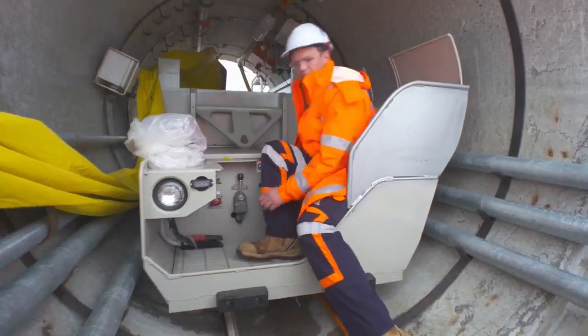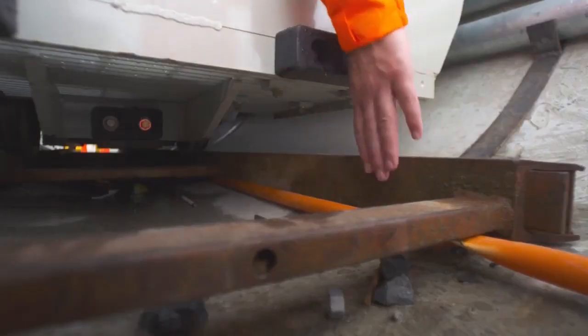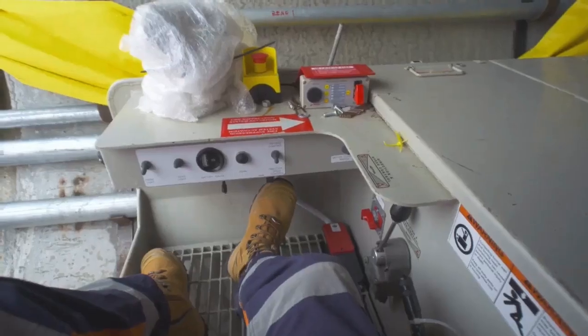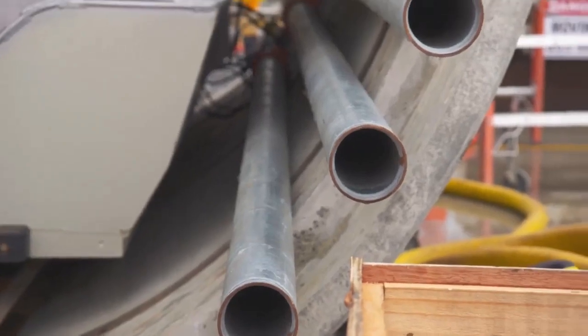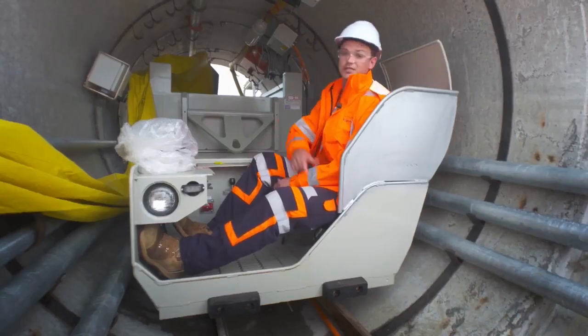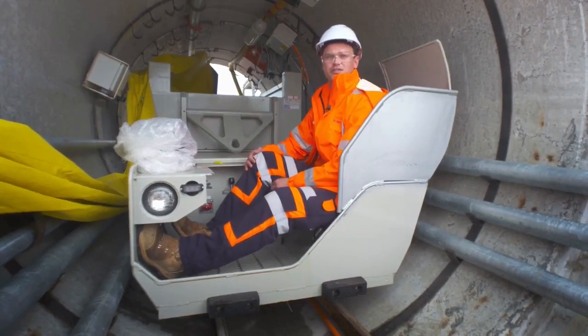This is our electric locomotive. We call it a locomotive even though it doesn't look like it, because it runs on train tracks. This is the position where the driver will sit — it has pedals and hand controls. We've also been practising emergency evacuation drills, including getting an injured person out over the muck skip in the event that the train derails.